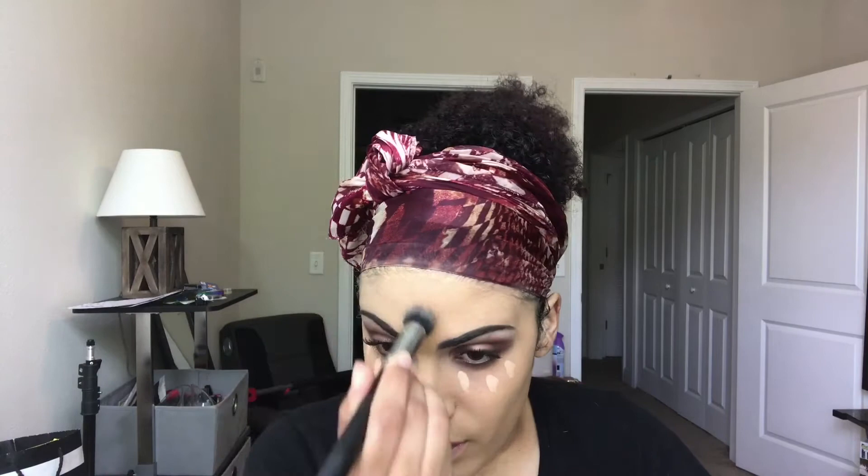I'm using my dirty as hell MAC 190 stippling brush and my NARS Soft Matte Complete Concealer, which I need more of, just for any spots I need to conceal. The color corrector got most of it anyway but I just like to go over it.